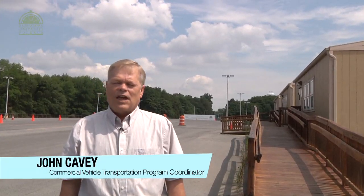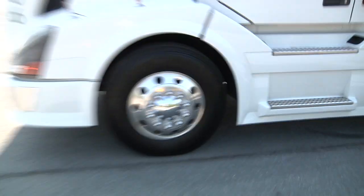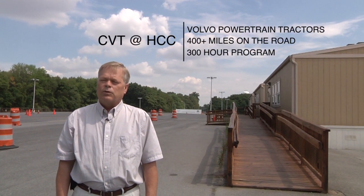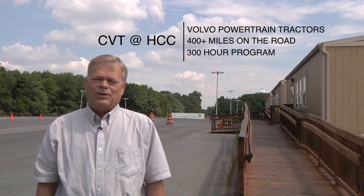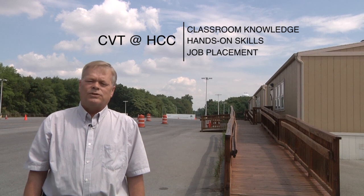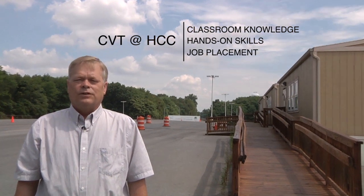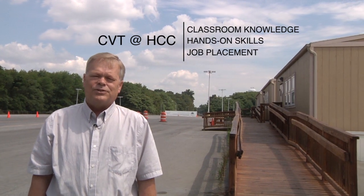Our facility is on five and a half acres donated by Volvo Powertrain. We own five Volvo tractors and have assorted other trucks and trailers. Our students get approximately 400 plus miles on the road, and we have a 300-hour program here. We strive to give our students not only the knowledge but also the skills and the tools needed to drive a tractor trailer and to get a job in the transportation industry.